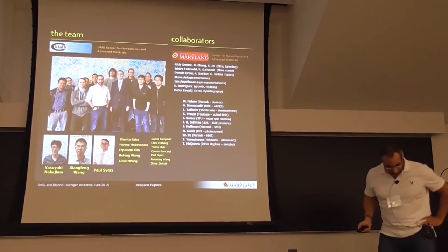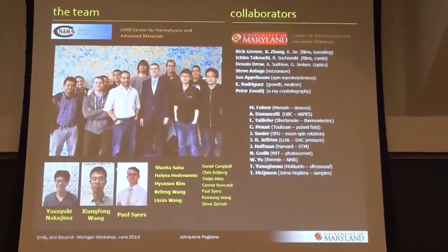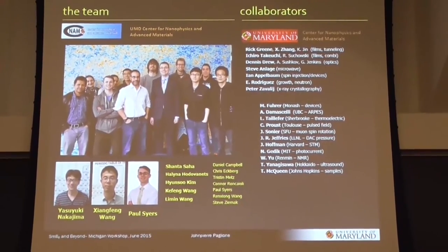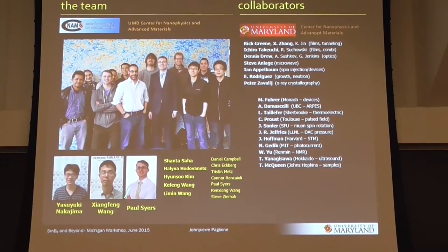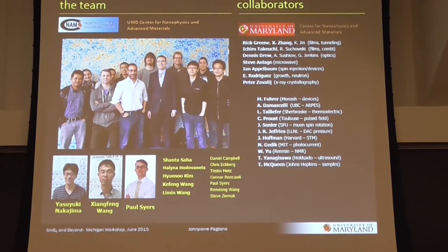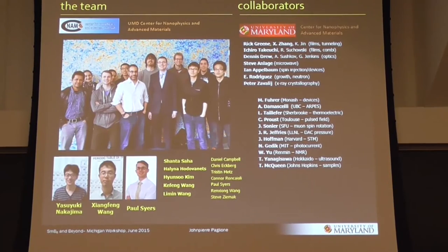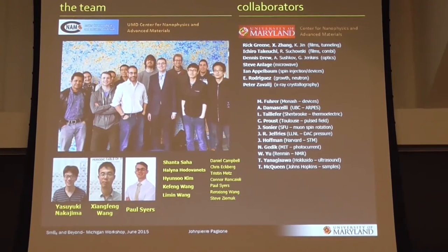Just to start with, I'll acknowledge the people in my group and particularly the ones involved in this experiment. These two guys are here today actually, Yasuyuki and Shengfeng. Yasuyuki has been leading the dilution fridge experimental effort and Shengfeng has been leading the synthesis effort of the samarium hexaboride and many other materials. A recent graduate from my group, Paul Seyers, did some other experiments as well. There are many collaborators providing crystals and working together. If your name's not here, I apologize — I put this slide together at the very end.